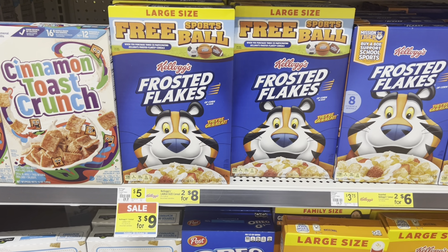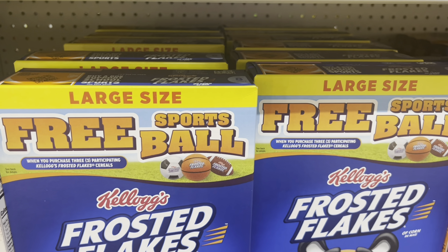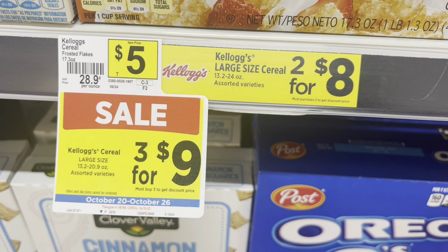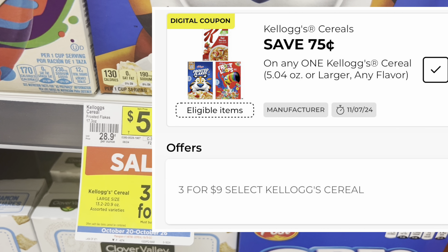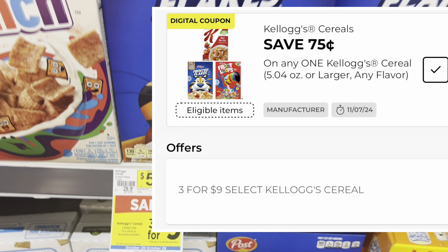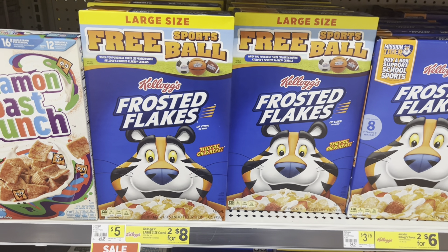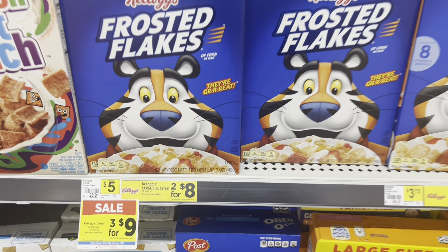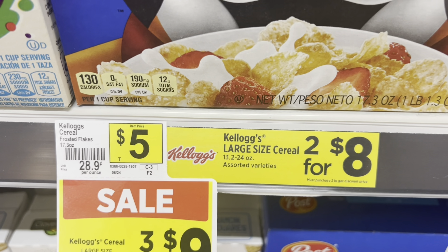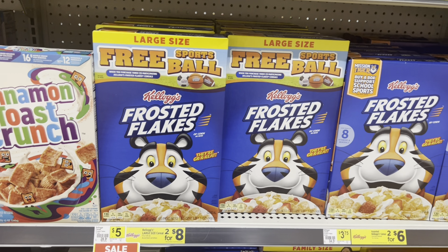Another good deal this week is on Kellogg's cereal. Look for the boxes that say 'large size' — they are on sale three for nine dollars, making each box three dollars. We also have a seventy-five-cent-off-one digital coupon to pair with this. If you pick up three boxes, you'll pay eight dollars and twenty-five cents total, making each box about two dollars and seventy-five cents. These normally retail at five dollars, so that's almost half off.